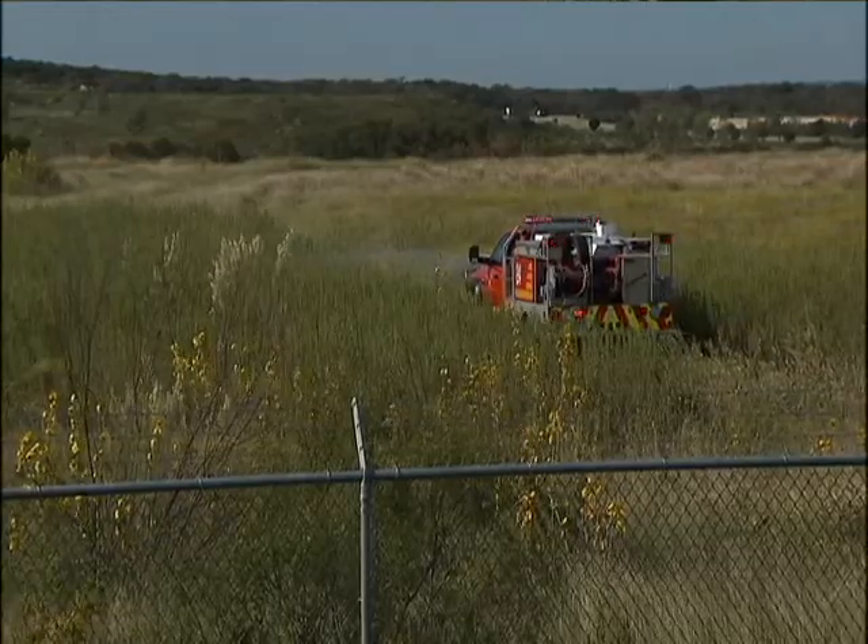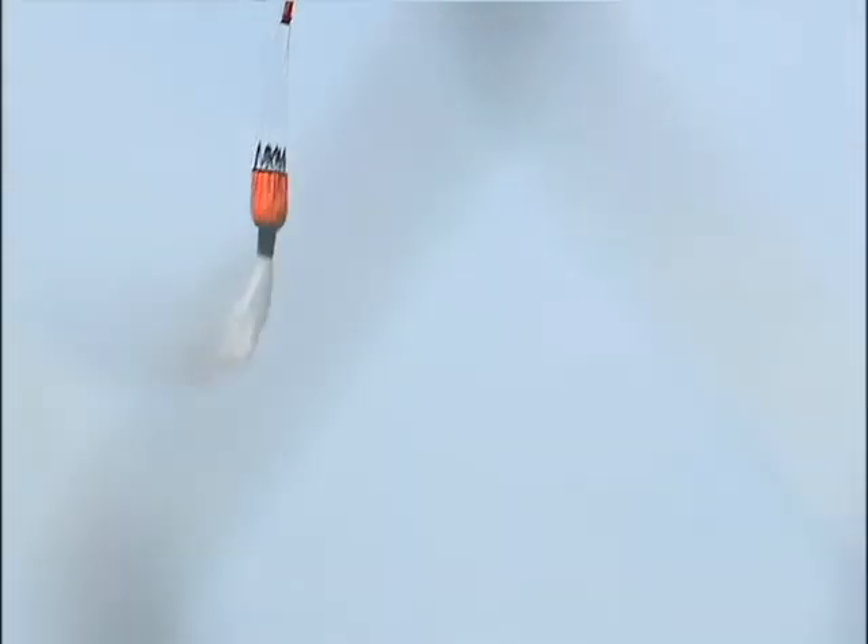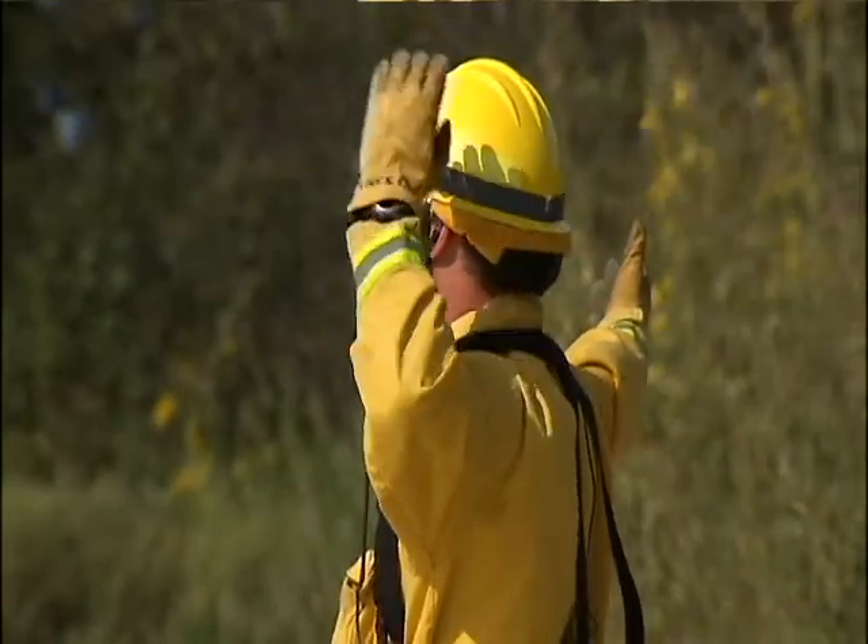This joint firefighting exercise is giving Starflight and AFD the training they need to work together in attacking a fire on multiple fronts.